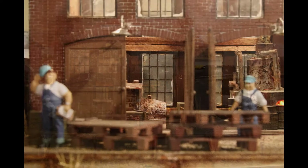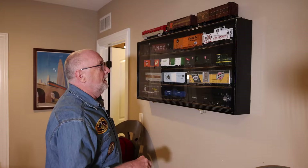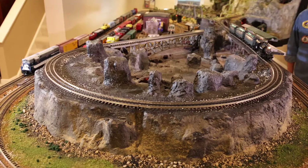You have a trophy case here with the Chicagoland Lionel Railroad Club car in there — very nice. It's one of a few that I have, but I love this one and it's going to stay in the case. And I see you got the Santa Fe that just came out — oh absolutely! It's a nice case. Let's move on to the rest of the layout.